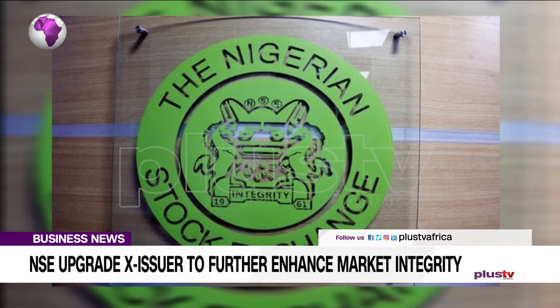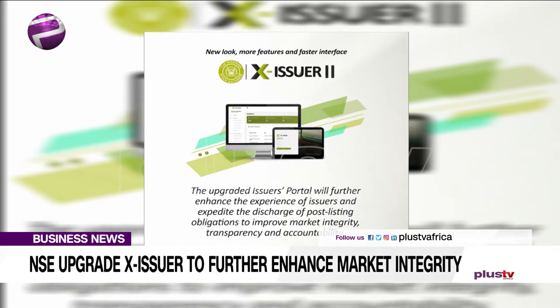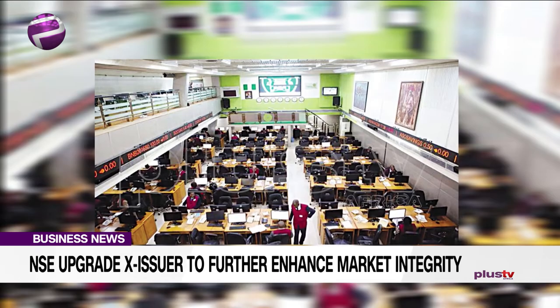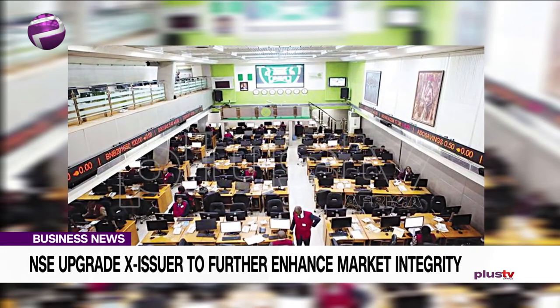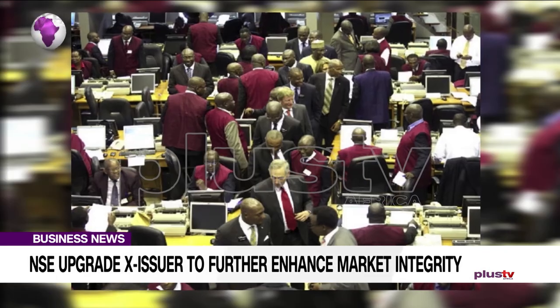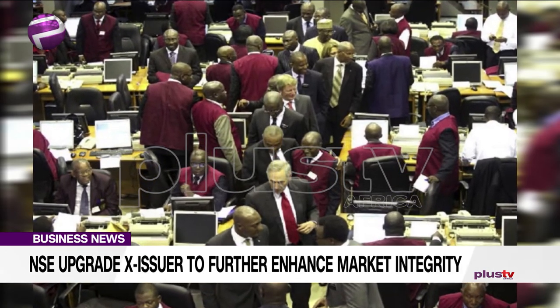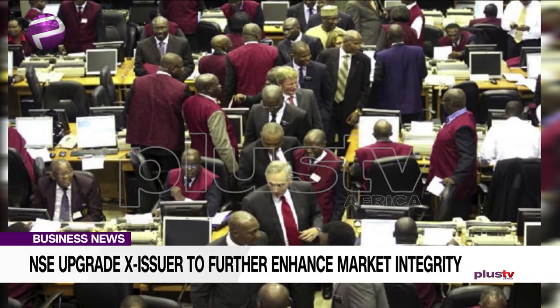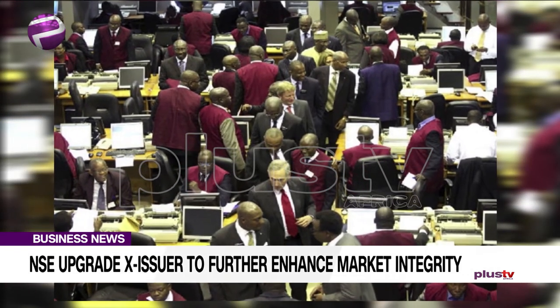The enhanced Ex-Issuer comes with a modern layout and improved functionalities and new user-friendly features to further enhance the compliance and regulation experience of issuers. Some of the new features include a release calendar module to allow issuers proactively file corporate actions and upcoming meetings, and an information channel for fund managers to share information about their funds.